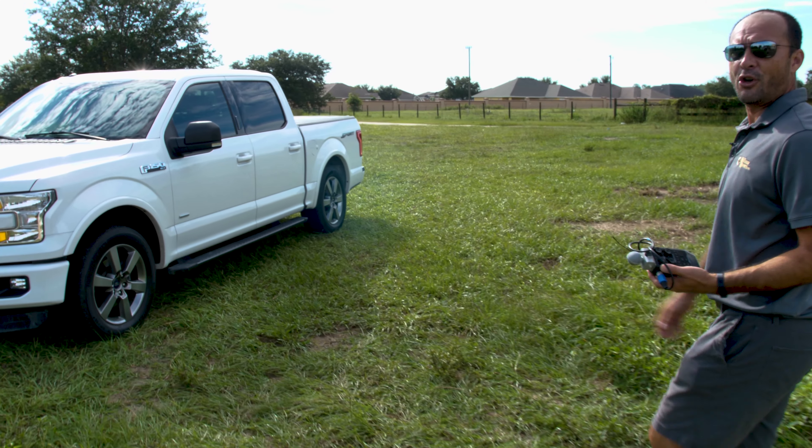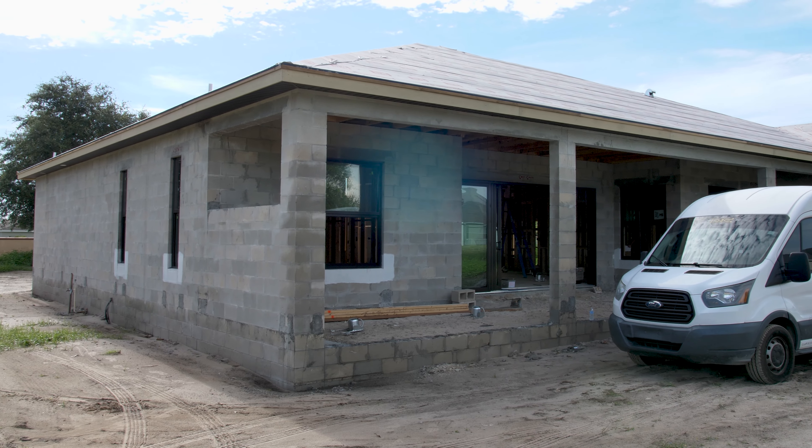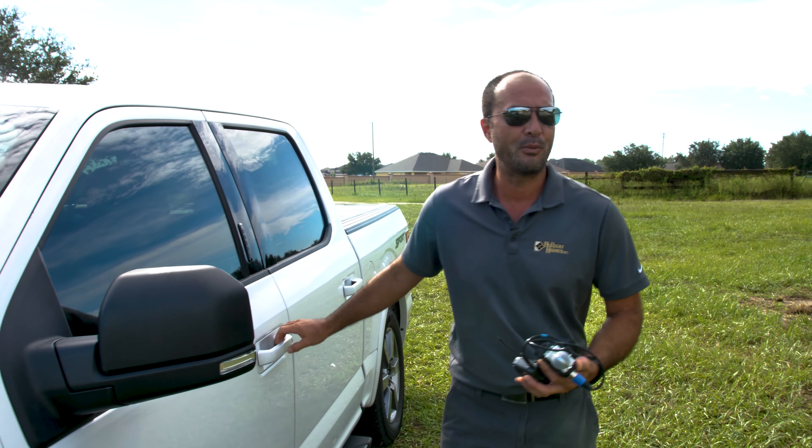The next one that we go to is a market home, meaning that we're building it to sell. It's a lot like the one that we just saw at the Santiagos, but this is just a stock Nicole Marie, which I'll show you when we get there.